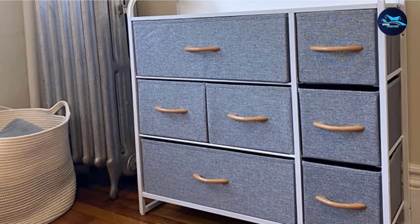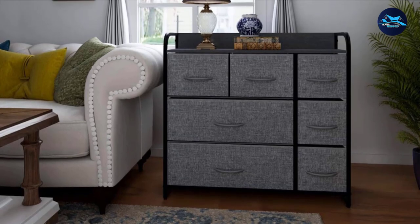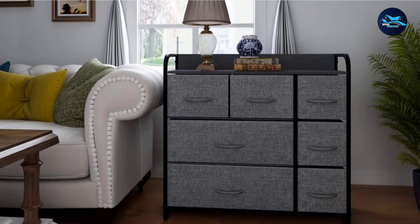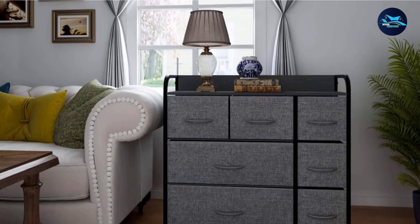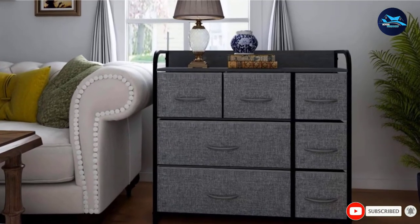Using the built-in handles, opening and closing all 7 drawers is incredibly easy. Thanks to the adjustable feet, the dresser is sure to protect the floor surface. The lightweight design with rounded corners lets you enjoy safe portability. There comes no hassle, whether it's assembly or disassembly.